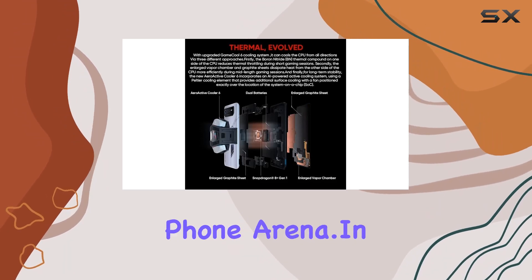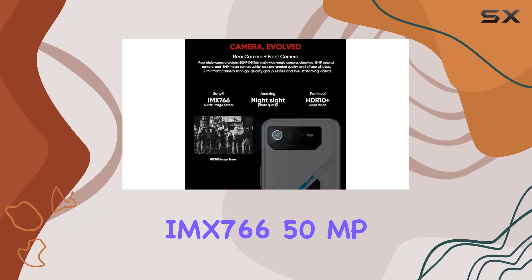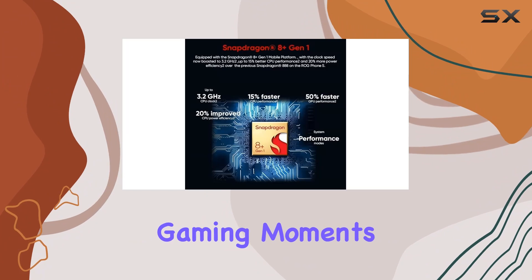In terms of photography, the device boasts the Sony flagship IMX766 50MP main camera, a 13MP ultra-wide camera, and a 5MP macro camera, letting you capture your gaming moments in stunning detail.